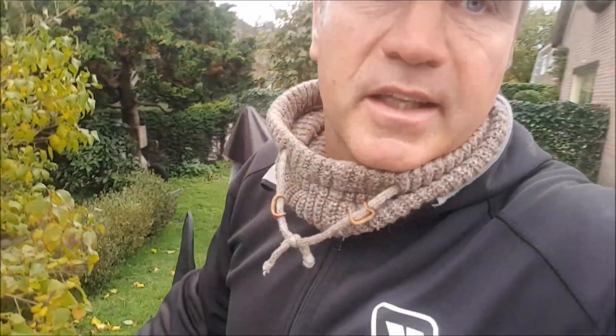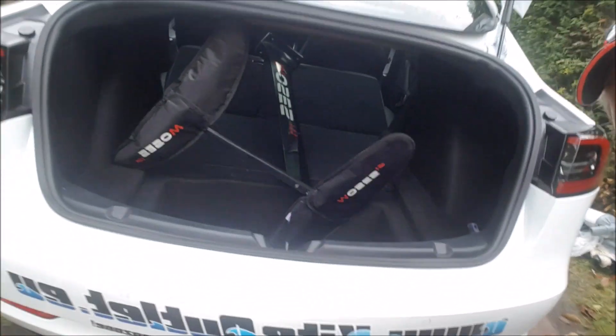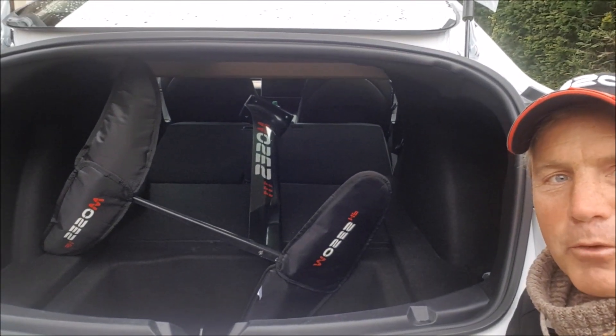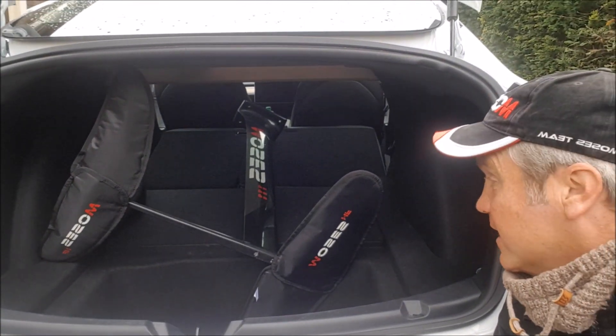I first hesitated to buy this car, but when I saw the big hole in the bottom I was convinced that I had to buy this car. No more reason not to buy this Tesla.